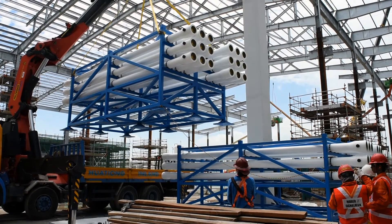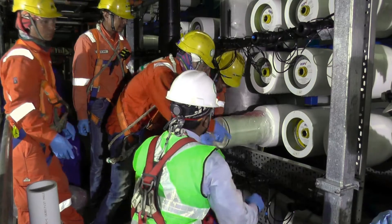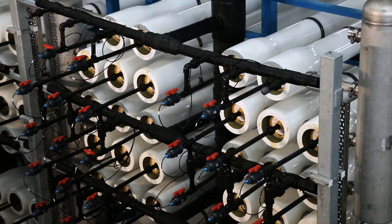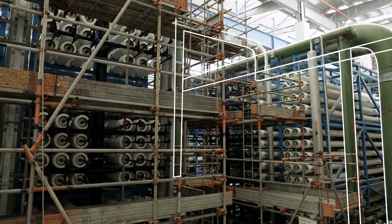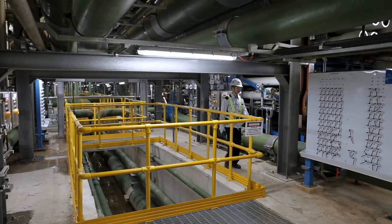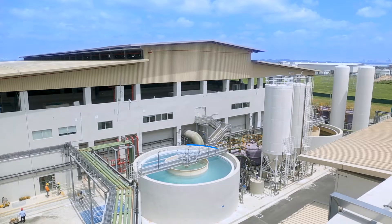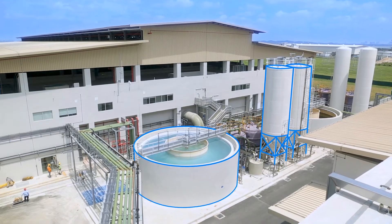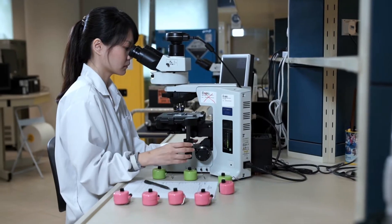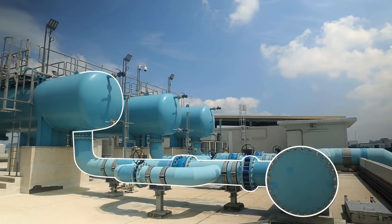Tuas Desalination Plant is equipped with over 14,000 reverse osmosis membranes. The semi-permeable membranes remove salt content of up to 35,000 parts per million. At Tuas Desalination Plant, the pretreated seawater undergoes a two-pass process to ensure a higher quality permeate. The product water from the reverse osmosis process is disinfected with sodium hydrochloride and remineralized with carbon dioxide and lime to meet World Health Organization's guidelines for drinking water quality before it is distributed to homes and industries.